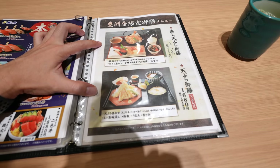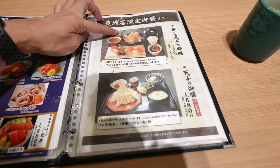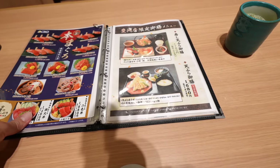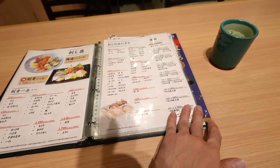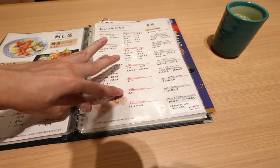They have a Toyosu limited menu — this one includes sushi and tempura, and I can also add their sushi. So maybe I'll order this and add the uni.